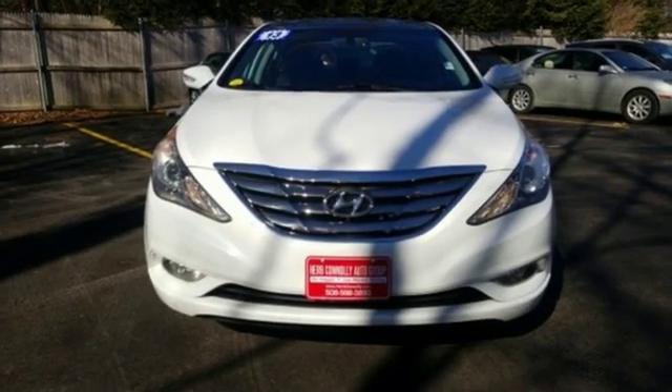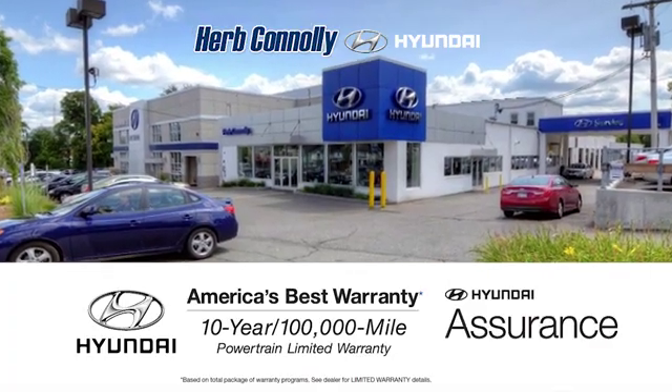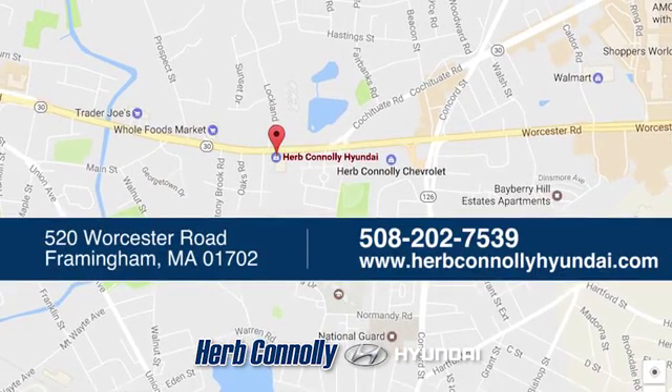If you've been waiting for the perfect time for a test drive, the time is now. Experience it today. Welcome to Herb Connelly Hyundai, where the customer comes first. We're conveniently located at 520 Worcester Road in Framingham, Massachusetts.